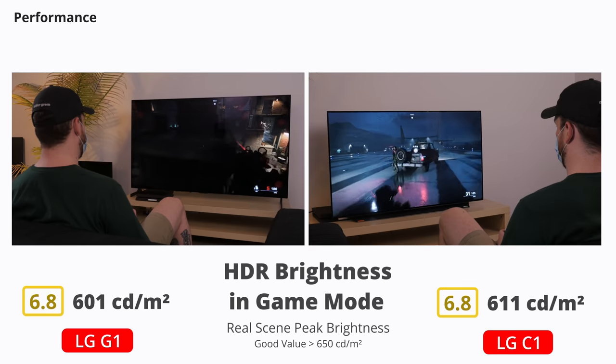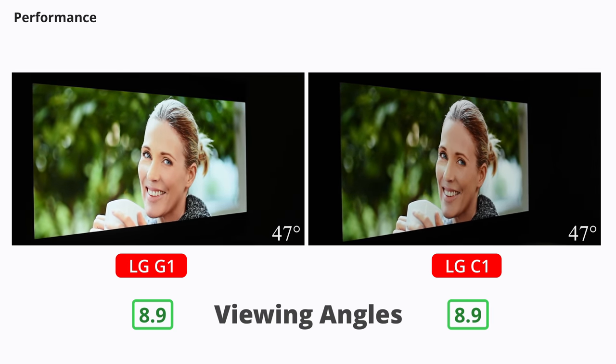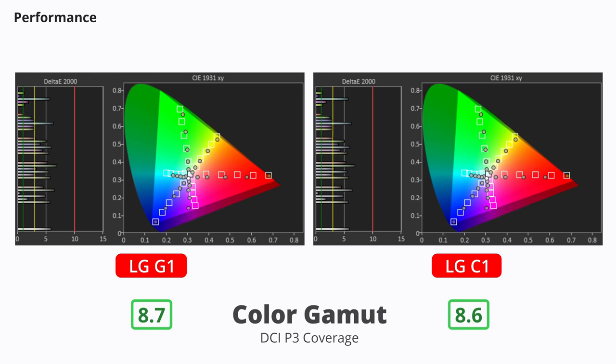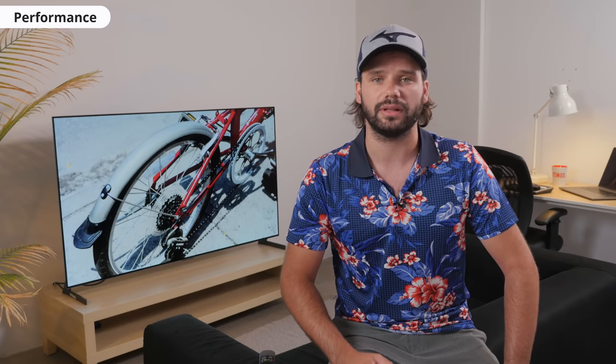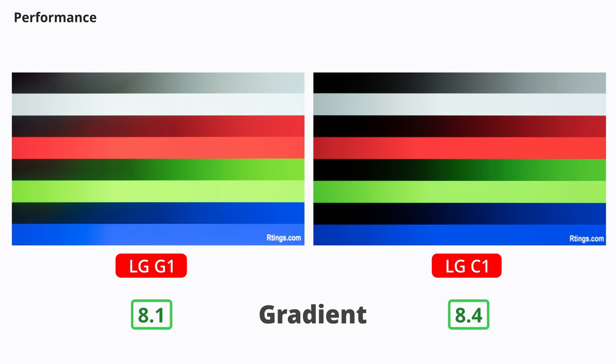The viewing angles are excellent on both, as expected for OLEDs, meaning the image remains accurate if you watch from the side. The G1 is slightly better when it comes to color gamut and color volume, but the difference is pretty small. They both have full or near-full DCI-P3 coverage — the color space used in most HDR content — and their color volumes are both decent. This means you'll get a very true-to-life image. The G1's out-of-the-box color accuracy is great, much better than the C1, but that varies between units. The G1's gradient handling is not as good as the C1, but close — you can see some banding in the grays and greens on both.